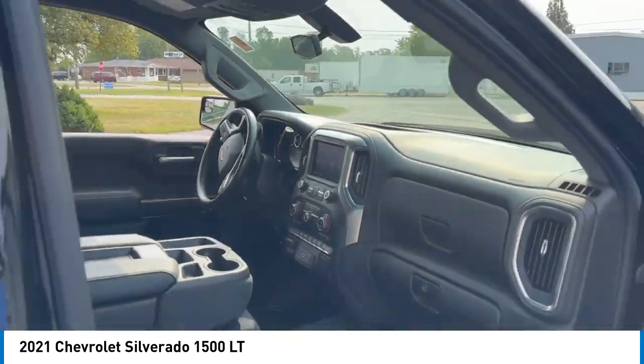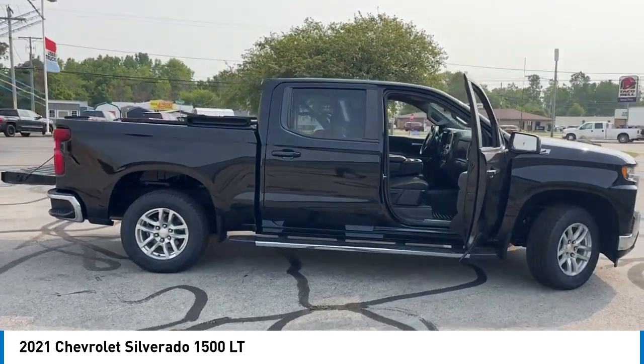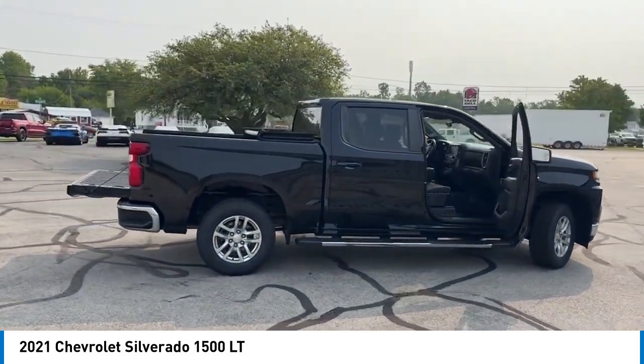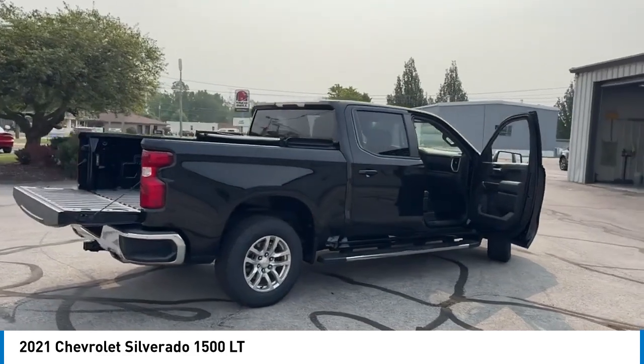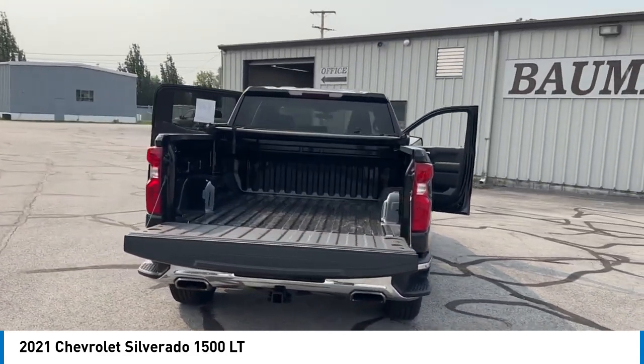Rear step bumper, hill descent control, alloy wheels, brake assist, remote keyless entry, trailering package, four-wheel disc brakes, front-wheel independent suspension, chrome mirror caps, speed control.